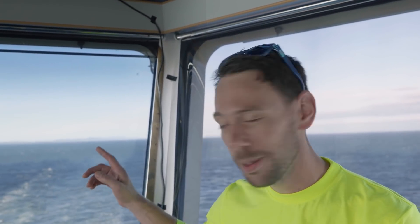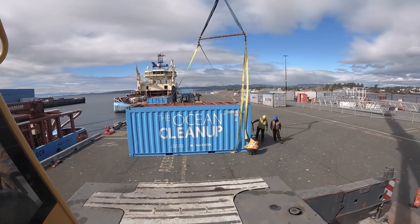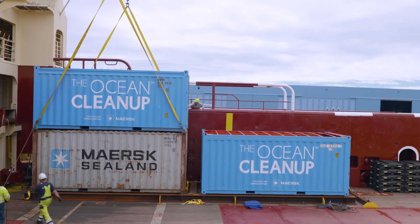Today is not a normal day. Today is the sail away day for trip number two of the System 2 test campaign. Disappearing behind me is the port of Victoria, British Columbia. We've spent three days here mobilizing Maersk Tender and Maersk Trader for offshore operations, and 1,200 miles that way is the Great Pacific Garbage Patch.